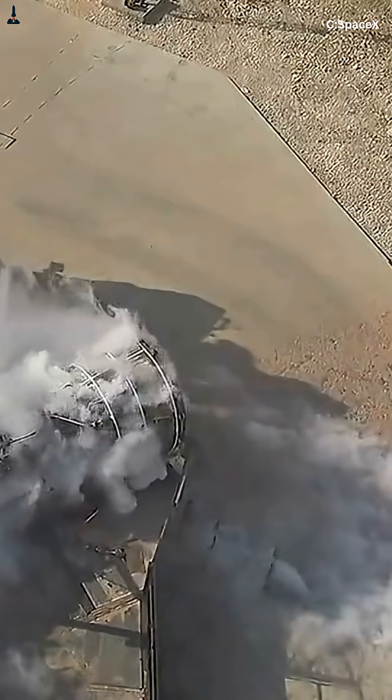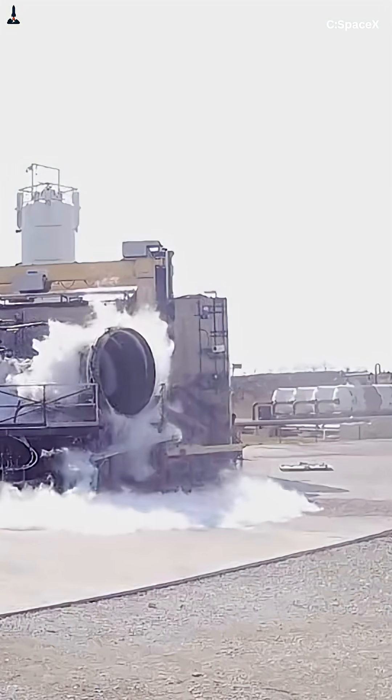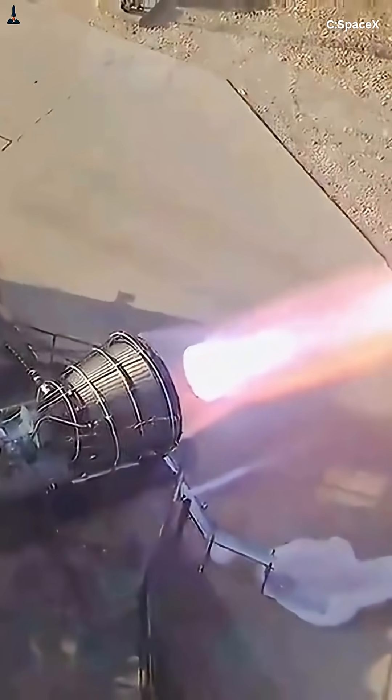The Raptor engine didn't just stop exploding — it became the backbone of Starship, the first full-flow methane engine to reach space, paving the way to Mars and beyond.